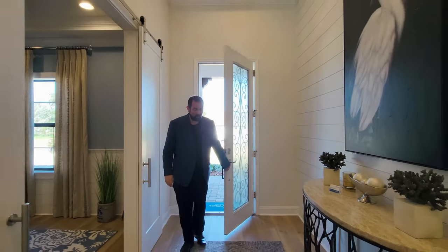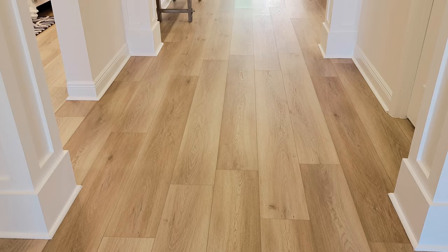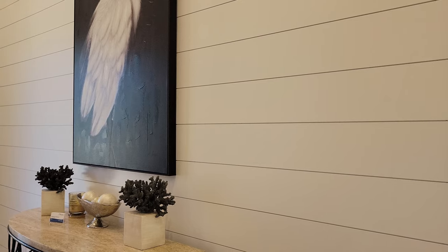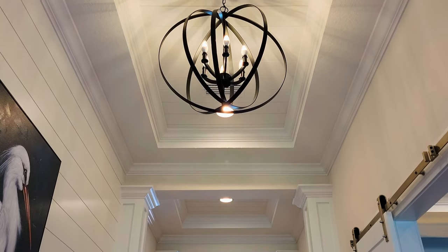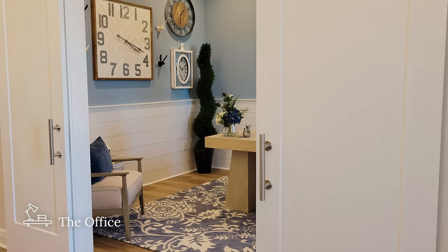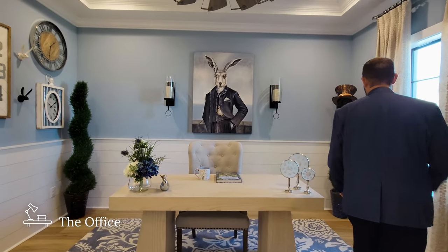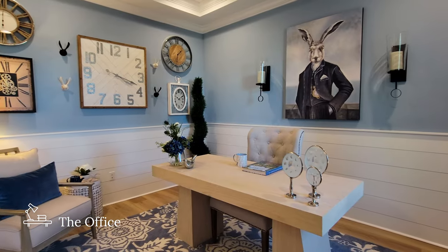Welcome into this home by West Bay Homes. As I come in, the first thing we notice are the wood floors that go throughout the first floor. The entryway is very beautiful. On my left, we have white wood paneling going all the way up to the high ceilings. The ceilings have a tray ceiling, double crown molding, and that same wood paneling going across in the tray. We'll go ahead and go to the right into the office. The office has sliding barn doors for privacy. It's right in the front of the house, which is really nice — you can look out the window, see who's at your door, and decide whether to open it.